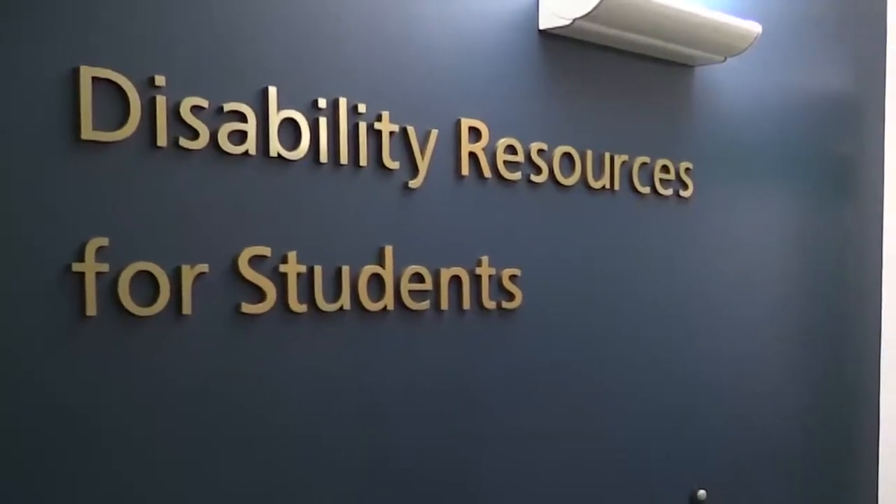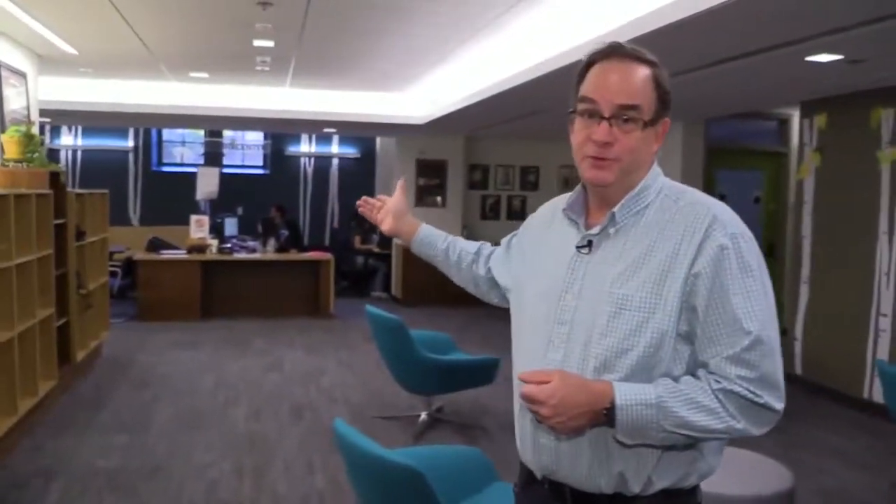Disability Resources for Students. Also located in the basement is the Disability Resources for Students Office. They provide academic accommodations for students with disabilities. They provide accessible academic materials in alternate digital format. They provide for extended exam times. And they actually have a testing center that's located here as well — very active during finals and midterms. This is the counseling part of Disability Resources for Students, where the counselors who meet with individual students to discuss accommodations are located.